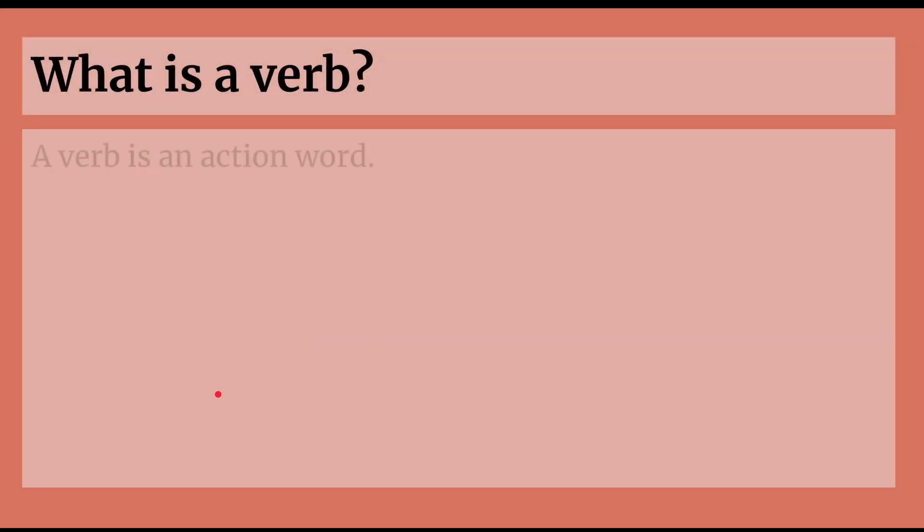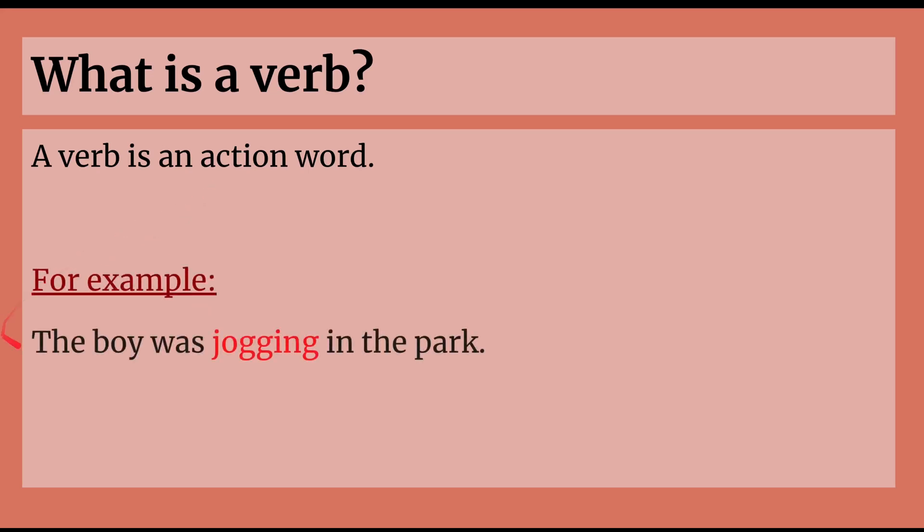So, what is a verb? A verb is an action word — something that you're doing. For example, the boy was jogging in the park. It's an action; he was doing something. He was jogging, which means jogging is a verb.